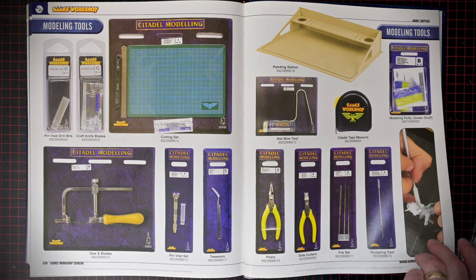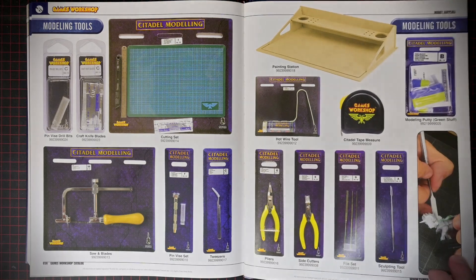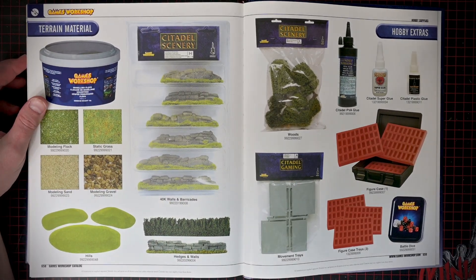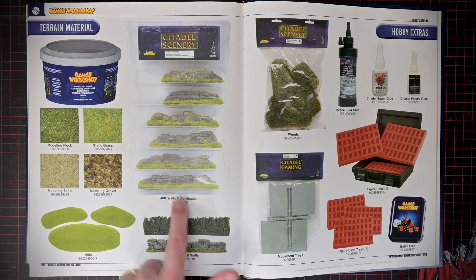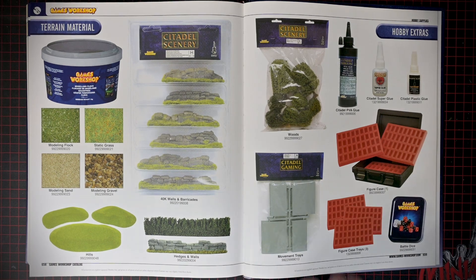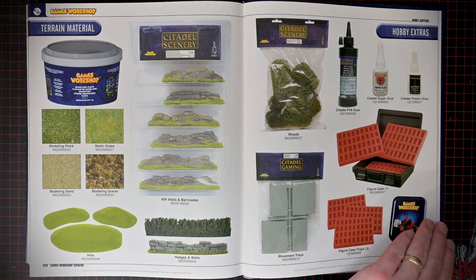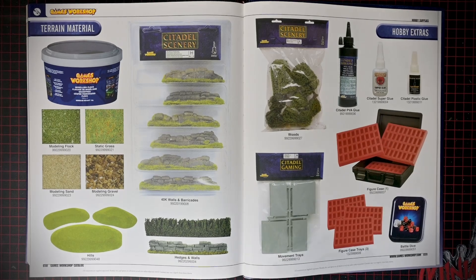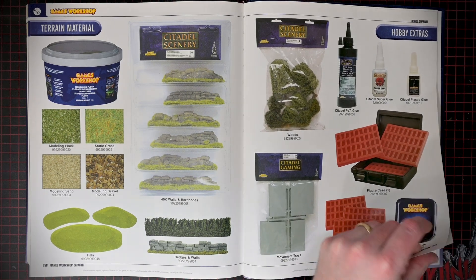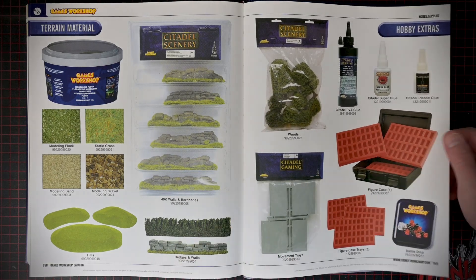And there's just Green Stuff — same old, same old. They did brand their tape measure though, so thank God for that. The old scenery — these wall packs, like everybody had those. They're very cool — the hedges and walls. The old woods were really solid. The movement trays — I wonder if they're going to be selling those again. They must be, right? Old World — they've got to be selling these again for sure. That's a nostalgic feel putting square-based models on a movement tray and then painting up the edges, flocking the edges of the movement tray.